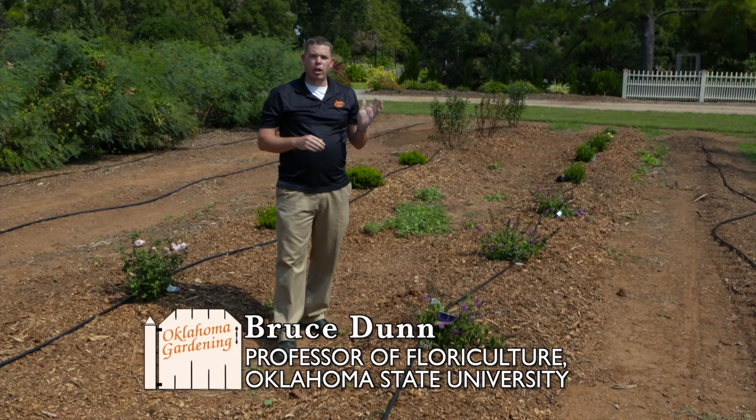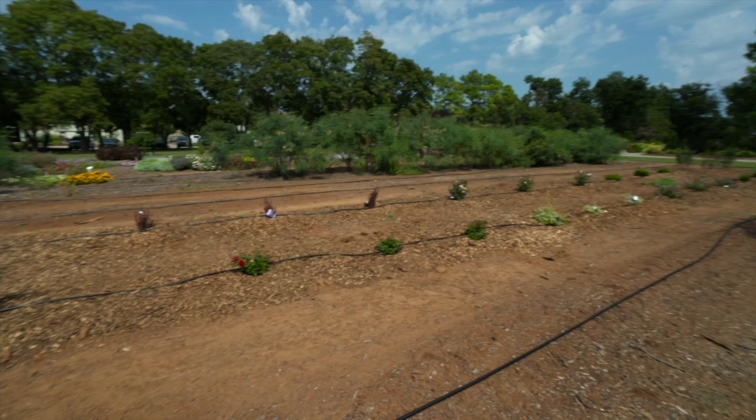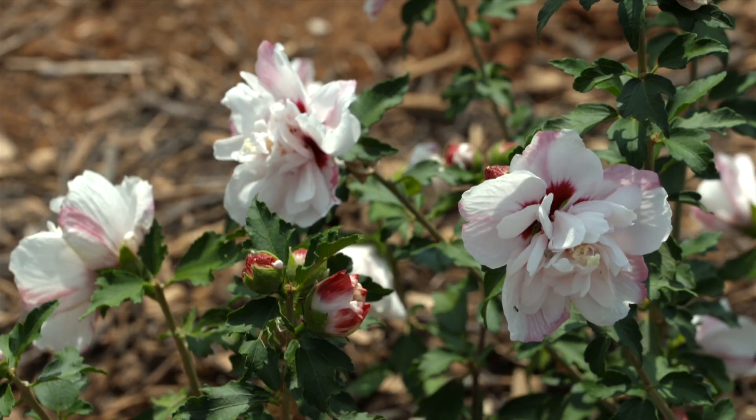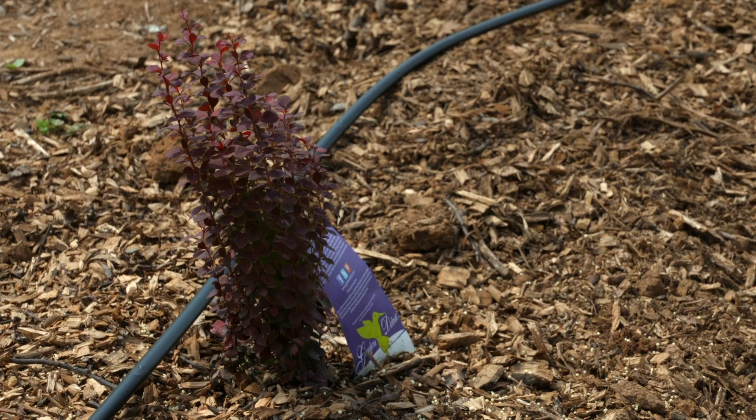I'm out here at the Botanic Gardens of OSU here in Stillwater, over in my trial research plots today, which are located just west of the main studio gardens. I'm hoping to trial different plant material, and last week I just put in a new trial from Garden Debut — a woody plant trial. I wanted to talk about how fall is a good time to go ahead and plant trees and shrubs.